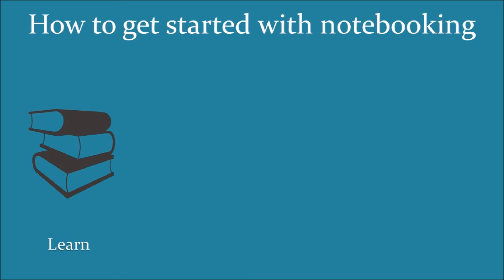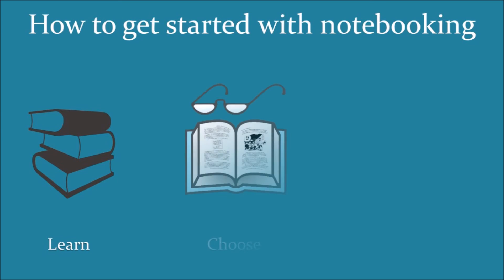I'll link to several articles in the show notes that will help you learn more about notebooking. Once you are familiar with notebooking, you can move on to the next step, which is to choose the resources from which the students are going to study. You need to decide what you want to study and then pick the resource that will present the information to your students — something like a living book, an encyclopedia, or a reference book. Whatever you choose, it needs to present the facts to the students in a way they will understand, so they'll be able to pick out key facts and remember something interesting from what they read.